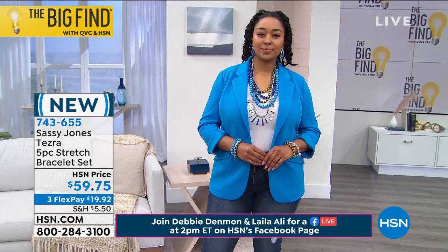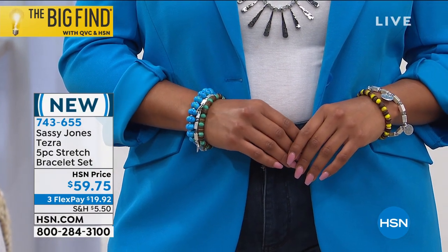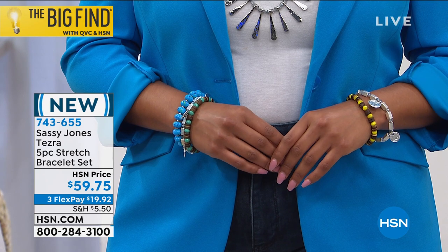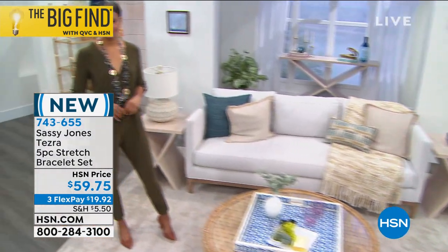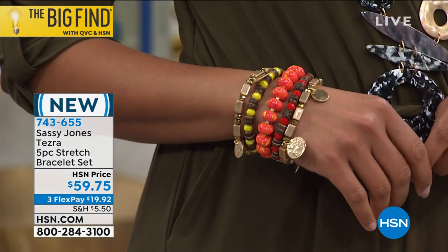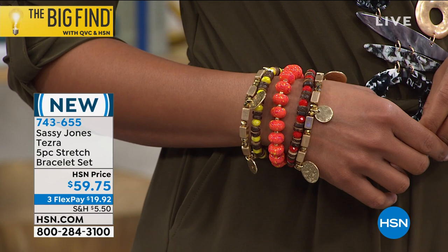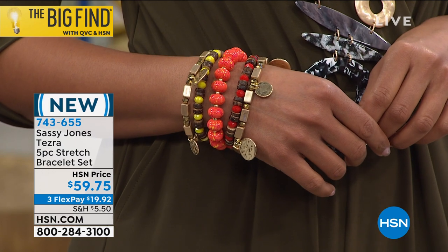Anybody can wear these bracelets — you don't have to know a size. Sassy Jones is here for all shapes and sizes. Some of our girls are a little afraid of color, so if you've been wanting to try to add color to your look, accessories are always the easiest way to start. And these are actually all hand-painted, Debbie. So if your girlfriend gets a set and you buy one as a gift for your mom, no two are exactly alike — they are unique, just like us.